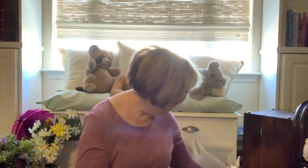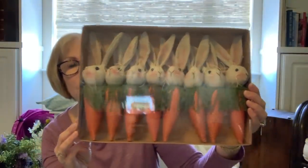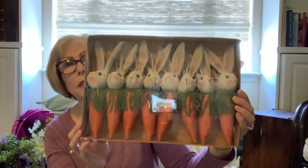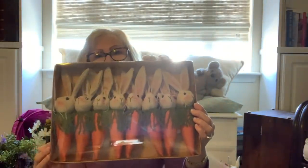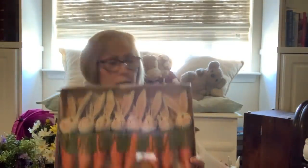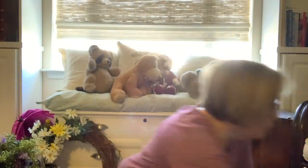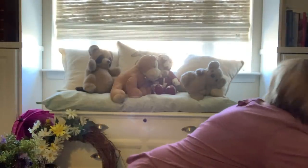I also got this garland at HomeGoods that I'm going to put on my mantel — it has bunny rabbits and carrots on it, and it was $12.99. I had a gift card after Christmas, so some of this stuff I bought with gift cards and I really didn't pay as much as it sounds.